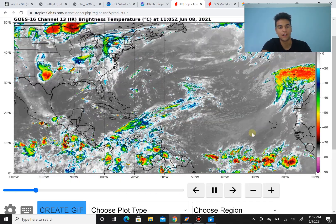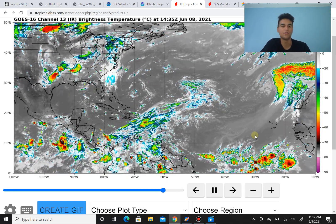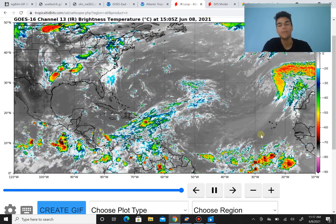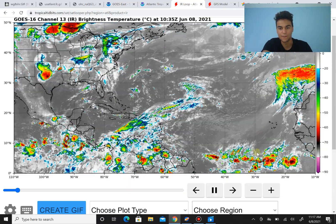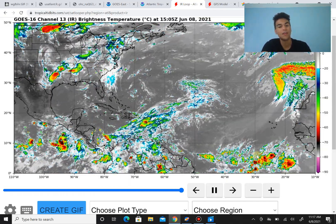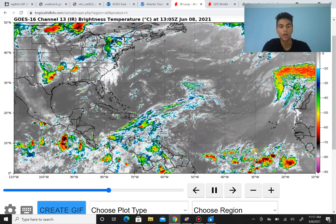The Coriolis effect really has a big effect on low pressure systems, where it could begin to rotate and we begin to see those winds rotate. Because if it's this far south, close to the equator, the Coriolis effect is far too weak for any sort of tropical cyclone development to occur.